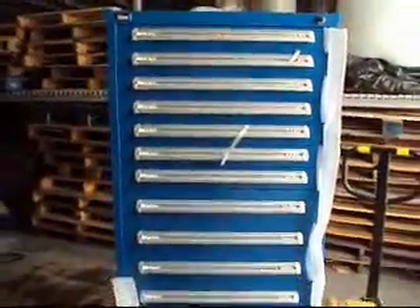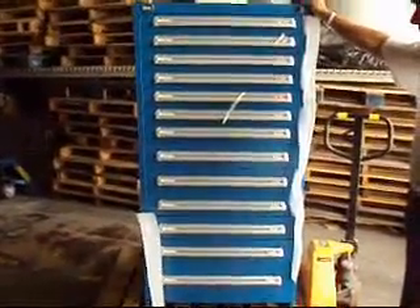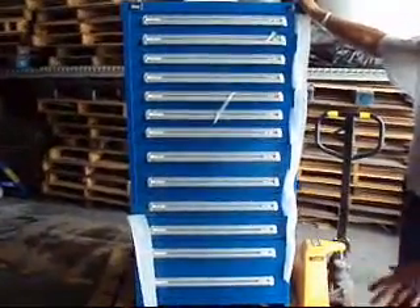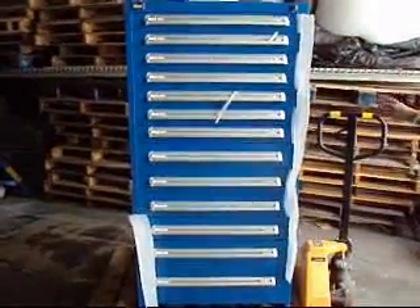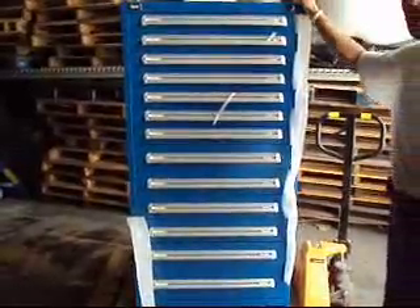It weighs 680 pounds on a skid. It will ship LTL freight from Venice, Florida to your destination. It is just an absolutely beautiful, near-flawless cabinet, except for the dents and a couple of little paint scrapes that I showed you. Don't hesitate.